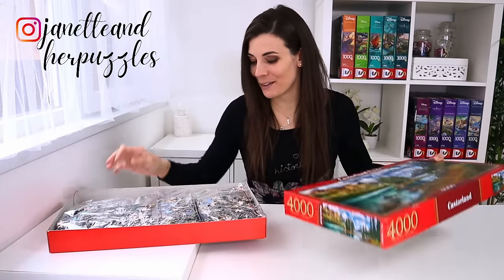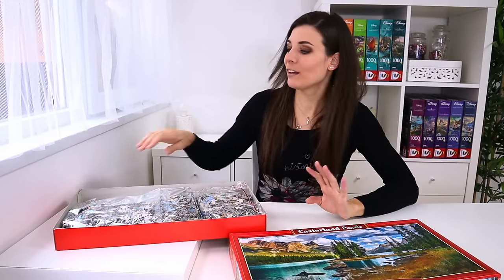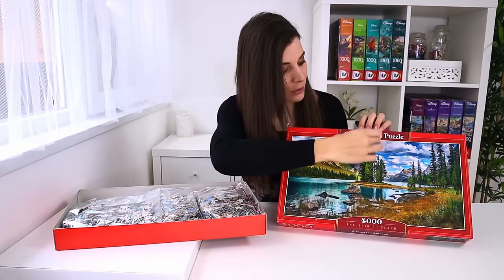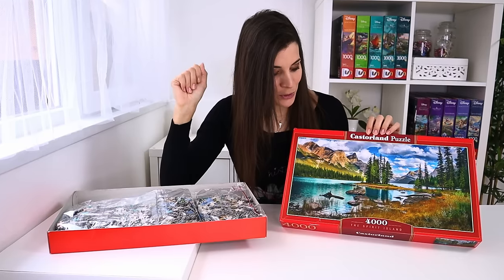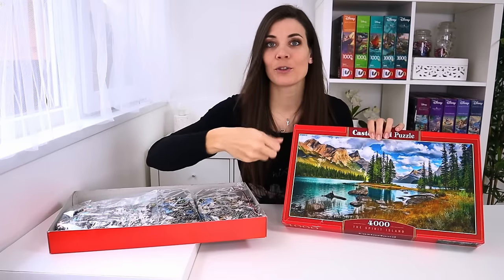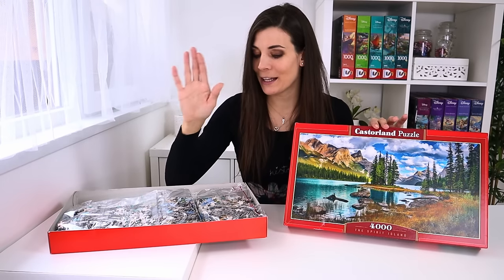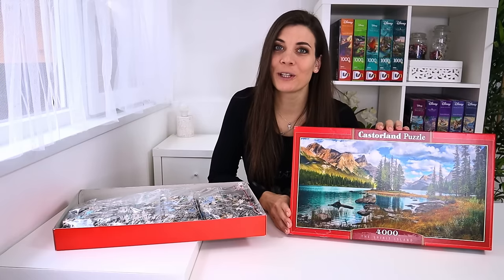I'm nervous but excited at the same time. I think the bags actually follow the picture sections - the first bag is this section, the middle bag is this section, and the third bag is the last section. I think I'm going to start with the first bag because it looks like it's something in the lake - you can see the direction of the waves. So we're going to see how long it takes and move on from there. Time to crack on with the puzzling!